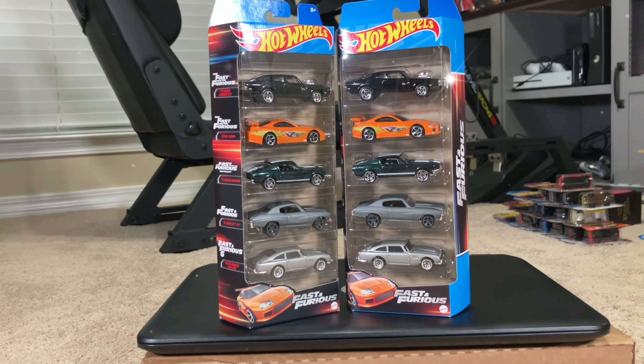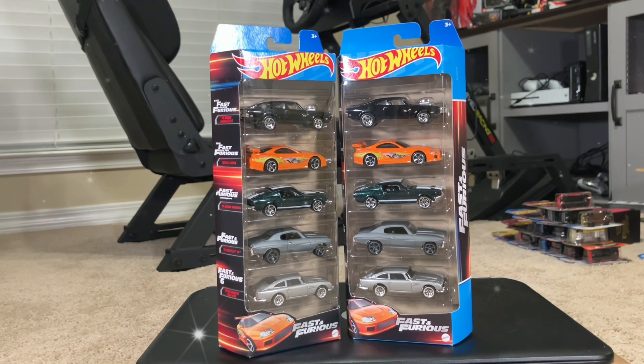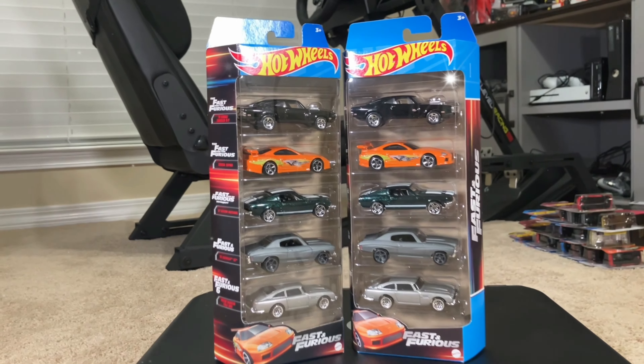Hey guys, welcome back to the channel. Today I went to my local Walmart and I think I got lucky — I found the five-pack Fast and Furious collection. I've been looking for this collection for a couple of weeks.